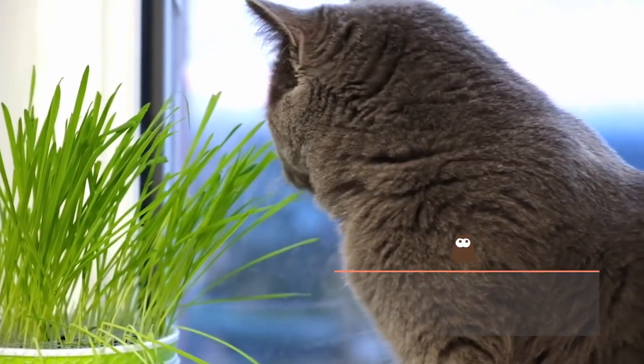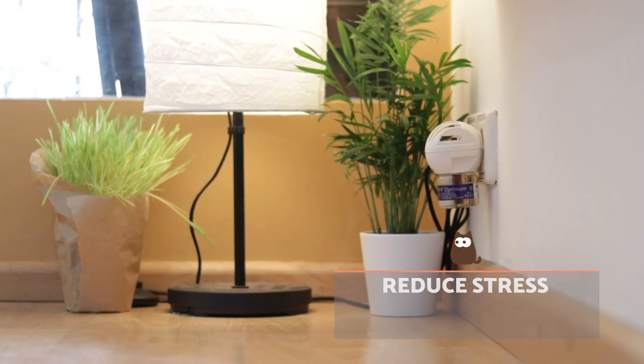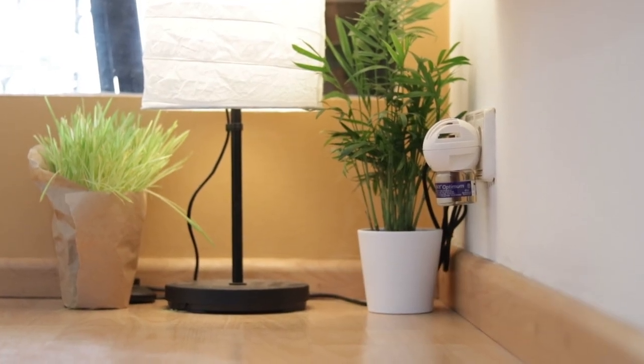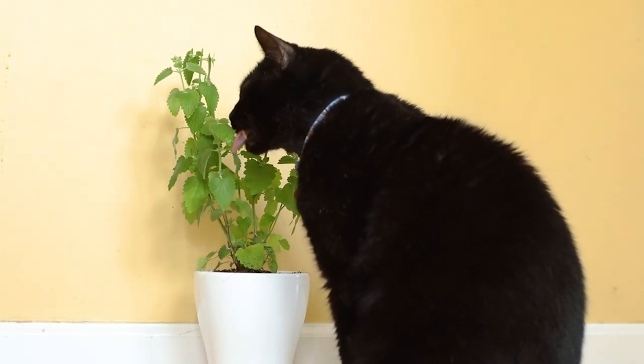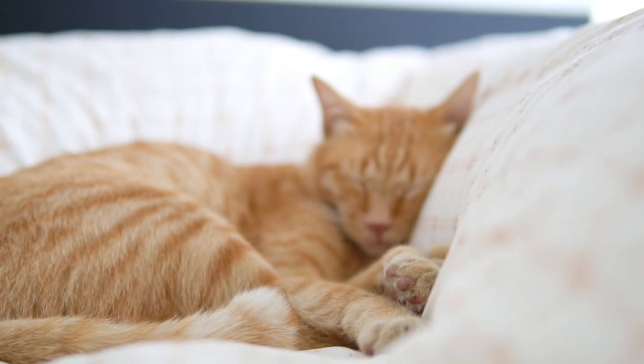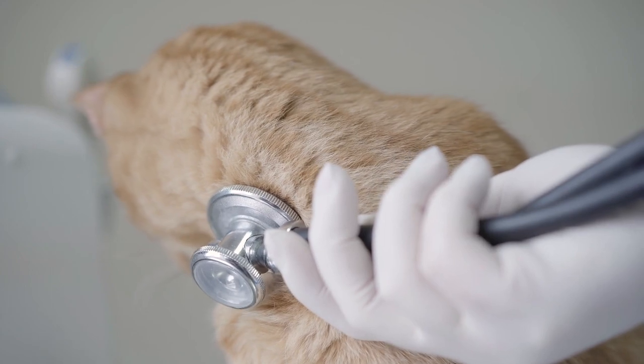Use products to reduce stress. Some products such as feline pheromones or catnip can have an anxiolytic effect on cats and help them cope with times of stress. These should always be accompanied by behavioural modification guidelines. Specific drugs for the treatment of these cases should only be administered under the prescription of your veterinarian or ethologist.